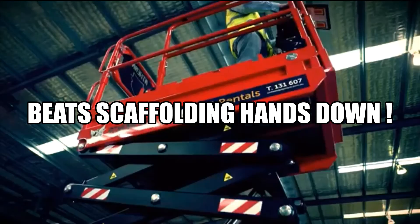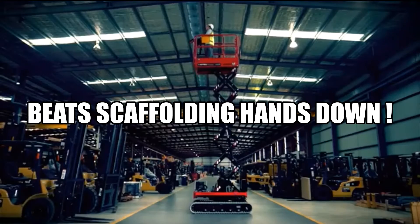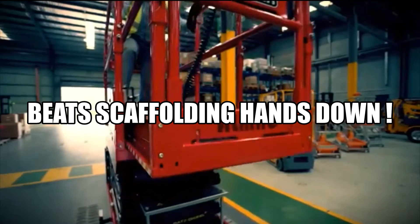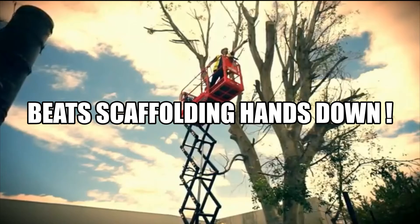It offers a working height of 7.9 meters and boasts a total lift capacity of 250 kilograms. The work platform can also be further extended at full height to provide access to those hard-to-reach places.